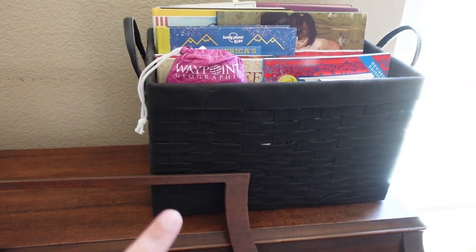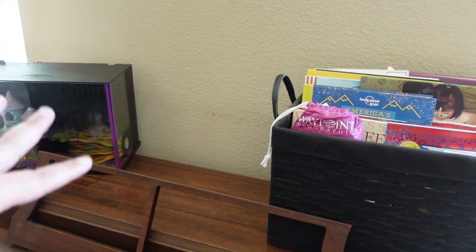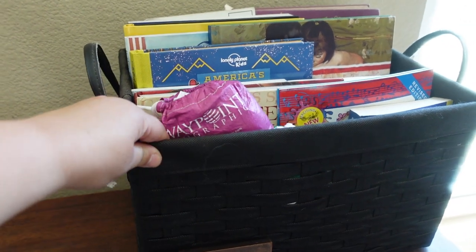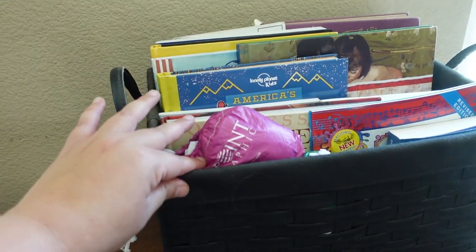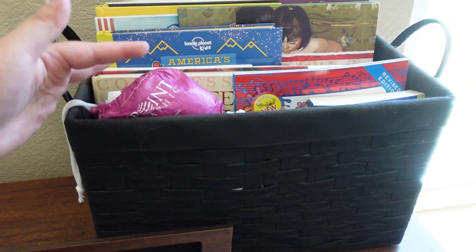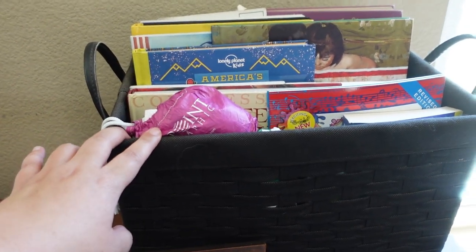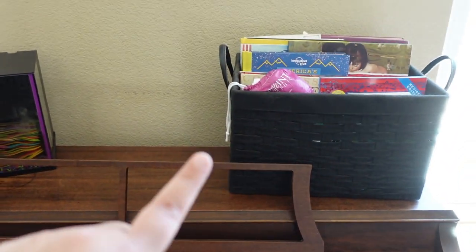Over here we have some tadpoles — that's for an experiment where we're watching them turn into frogs. This here is our morning basket, and it's sitting on top of a really old piano in our dining room. I'm not sure if it's going to stay here permanently, but for right now since we're starting school soon, this is where I'm keeping our morning basket stuff.